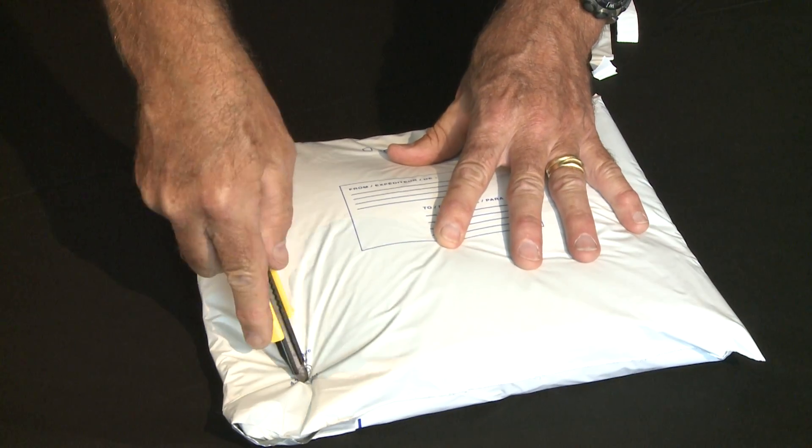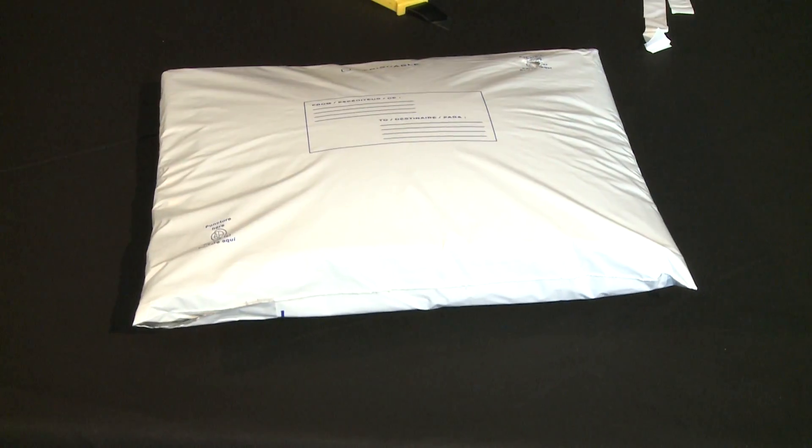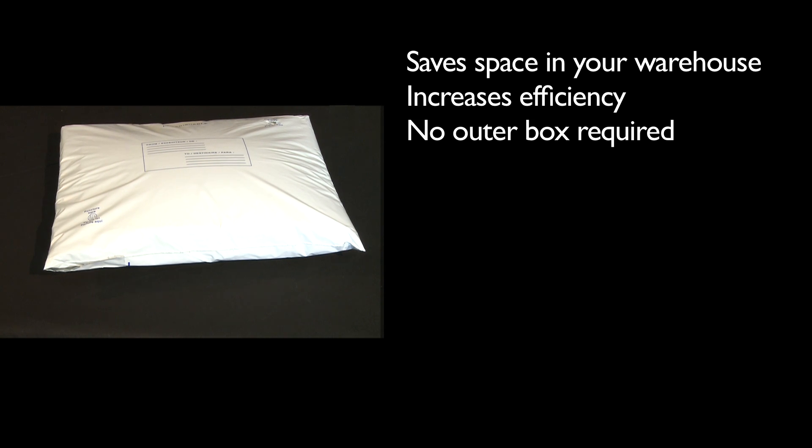It does not require an outer carton and comes with clearly printed instructions. The Kangaroo Mailer saves space in your warehouse, increases efficiency and does not require an outer box.